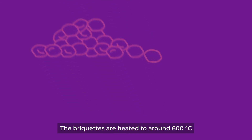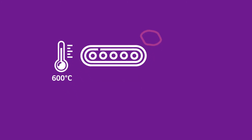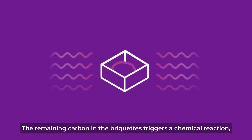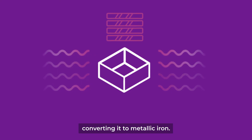The briquettes are heated to around 600 degrees Celsius by combusting some gases released by the biomass. The briquettes are then heated using microwaves. The remaining carbon in the briquettes triggers a chemical reaction and the oxygen is stripped from the iron ore, converting it to metallic iron.